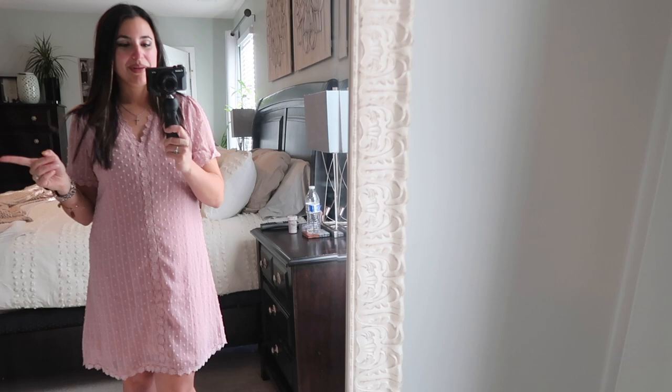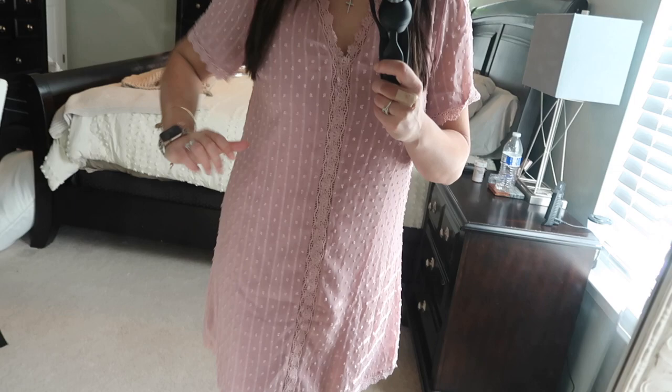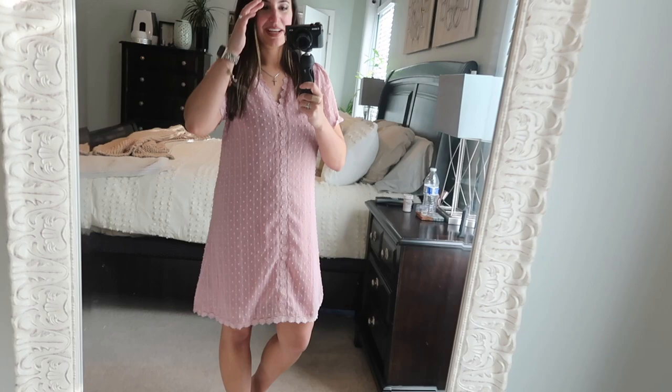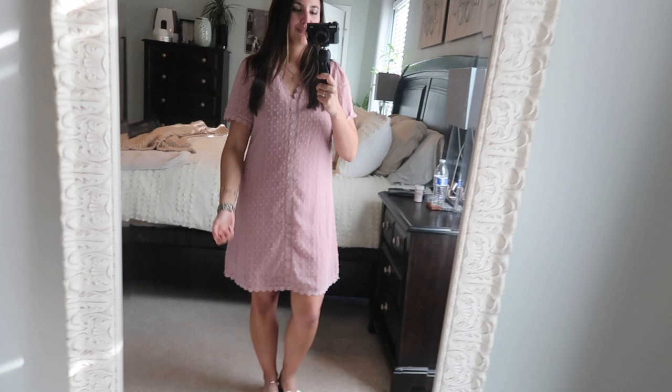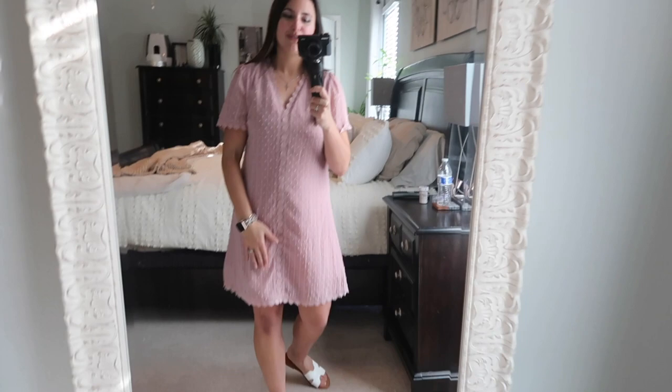First off, this dress is one of them. It's kind of a polka dot, two-layer dress in like a mauve pink color — so adorable. I love the shape of it because you could wear it with a belt as well. I just threw on some sandals even though it's like 20 degrees outside. It's perfect for springtime, super comfortable to play with my kids outdoors, and I think it would make a really cute Easter dress. This is look number one — everything will be linked in the description box below.